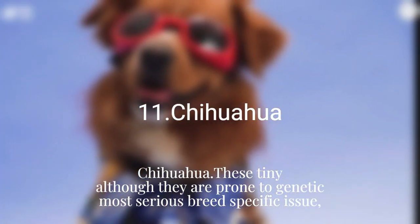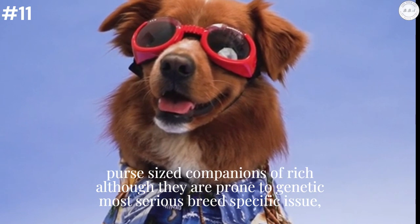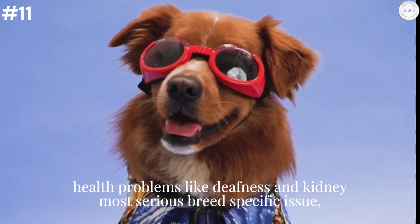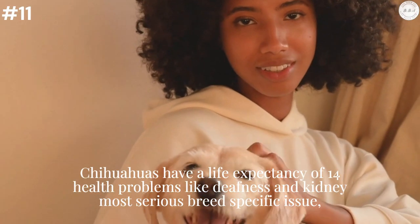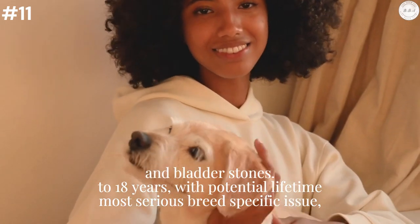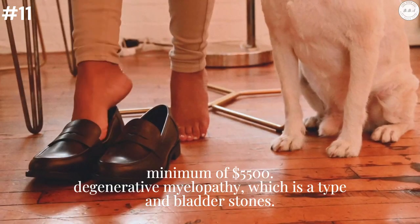Chihuahua: These tiny, feisty dogs have become famous as the purse-sized companions of rich celebrities. They have an average purchase price of $800 to $2,500. Chihuahuas have a life expectancy of 14 to 18 years, with potential lifetime health care expenses adding up to a minimum of $5,500.